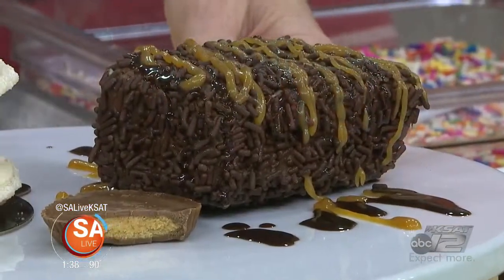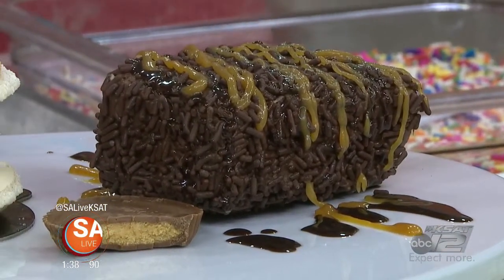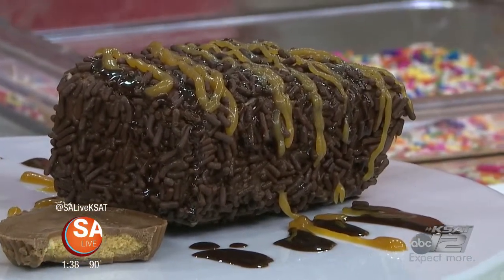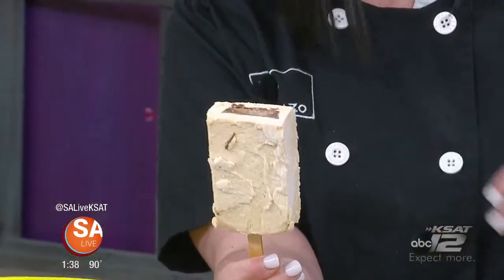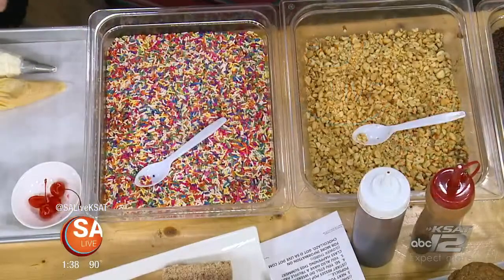The great thing about the mousse pop is it's very interactive. When our customer comes in, they're going to get a naked mousse pop, and they're going to dip that in the chocolate, and then we can roll it in whatever toppings you'd like. We brought a few sprinkles.